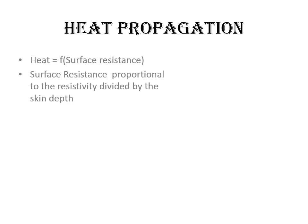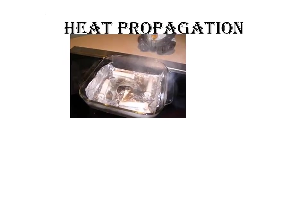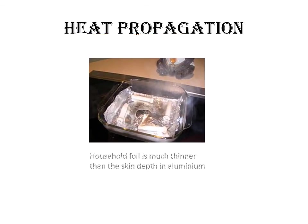The induction cooker will not work efficiently with such pots. As you can see in the picture, household foil is much thinner than the skin depth in aluminum at the frequencies used by an induction cooker. The foil has melted where it was exposed to air after steam formed under it. Cooking surface manufacturers prohibit the use of aluminum foil in contact with an induction cooking surface.